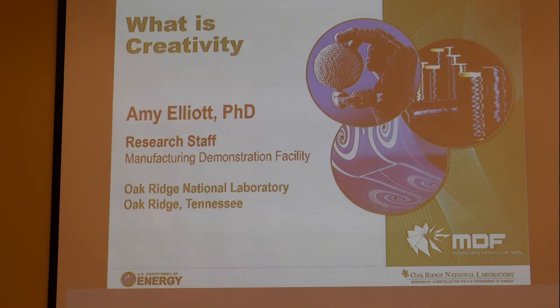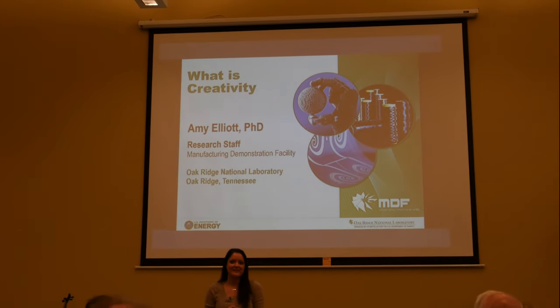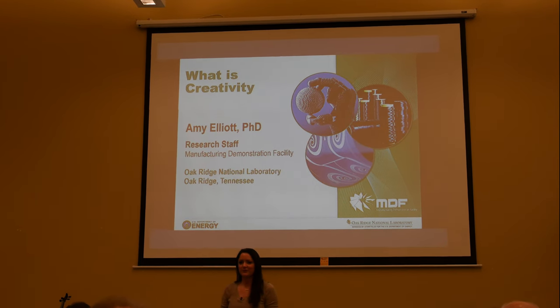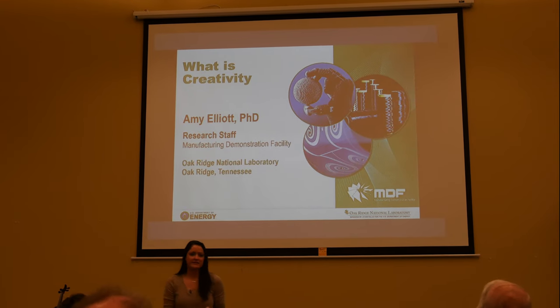Thank you Lisa. I'm so happy to be here. As Lisa said, I'm a lover of music — there's my mom back there. I grew up listening to her play the piano; she's an amazing piano player. So I took flute in band, and it's always stuck with me. I really, really enjoy music and orchestra.